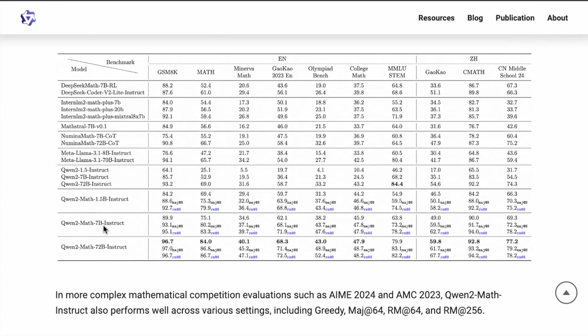These are the results on the instruct version of this math-specific model from Qwen. The performance is remarkable. On GSM8K and math, the math benchmark gets 84.0 — a significant boost compared to the base models. Comparing with Meta Llama 3.1 70B Instruct, which is comparable in size, that model gets 65.7 on math. The specialized open-weight model from Qwen is getting 84.0%, which is a very significant boost in performance.